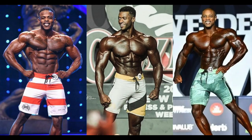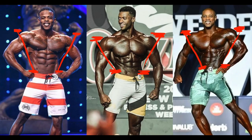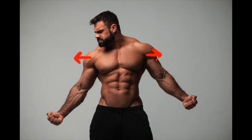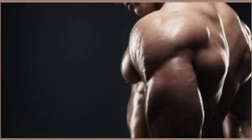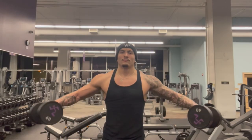Key number one is your shoulder-to-waist ratio. The most aesthetic physiques have wider shoulders with a smaller waist. There are two ways to improve it: expand and widen your shoulders, or shrink your waist. To get wider shoulders, the easiest and most obvious way is to build up your shoulder muscles — more particularly, your medial delts. The best way to grow your medial delts is with a ton of lateral raises.